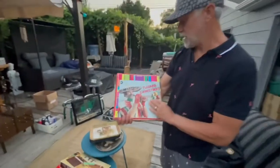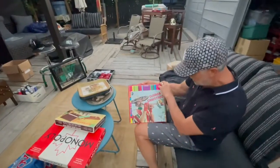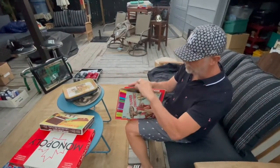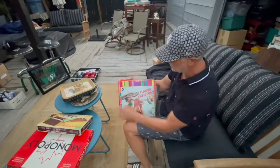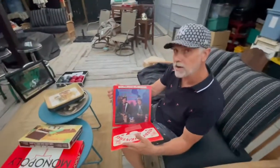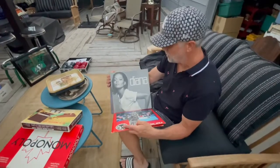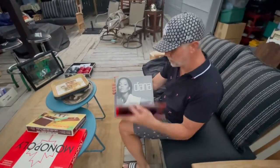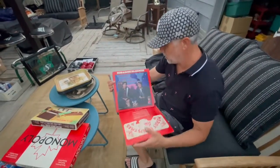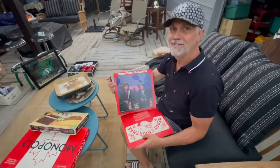Seems like every weekend I'm getting a small stack of records. This is another stack — nothing really special, more like the weird record section. But when you can get them for a buck, make sure the record is not scratched. Tijuana Christmas, Bob and Doug McKenzie — you might not know who they are unless you're Canadian. They're Canadian icons. SNL people might know them — they were both on Saturday Night Live.